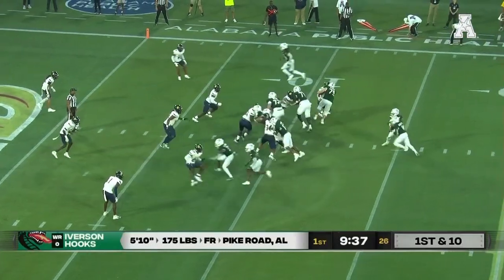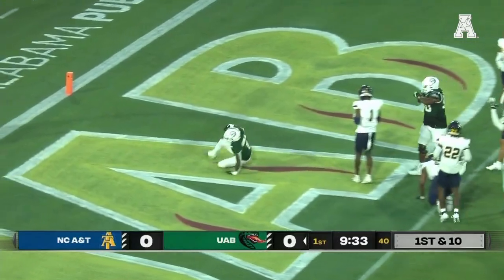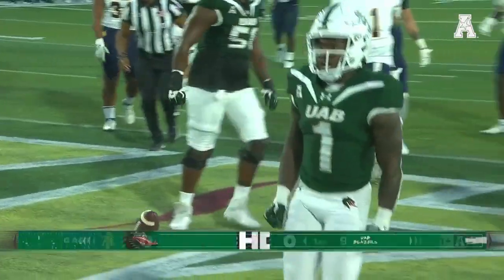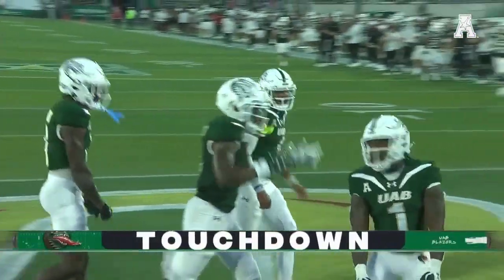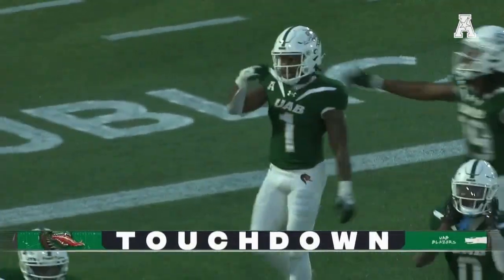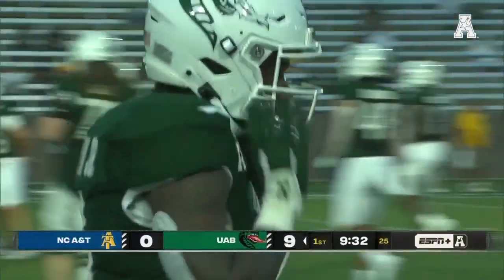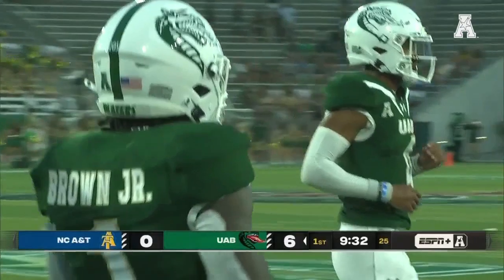That's not the most dangerous threat, getting upfield. Now a run up the middle into the end zone — touchdown UAB! A ten-yard touchdown run for Jermaine Brown Jr. I don't think you could have dialed up a better opening series if you're Trent Dilfer than what UAB just put on the field.